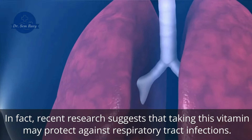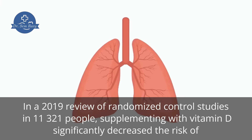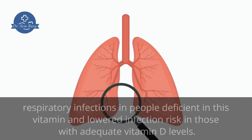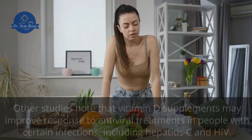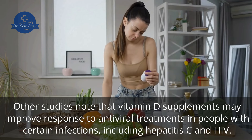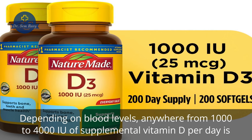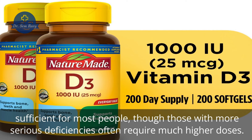In fact, recent research suggests that taking this vitamin may protect against respiratory tract infections. In a 2019 review of randomized control studies in 11,321 people, supplementing with vitamin D significantly decreased the risk of respiratory infections in people deficient in this vitamin and lowered infection risk in those with adequate vitamin D levels. Depending on blood levels, anywhere from 1,000 to 4,000 IU of supplemental vitamin D per day is sufficient for most people, though those with more serious deficiencies often require much higher doses.